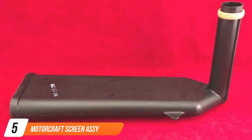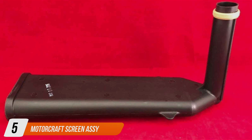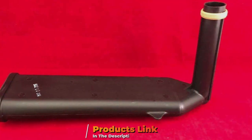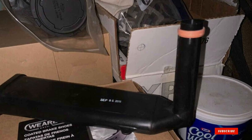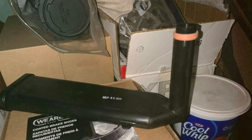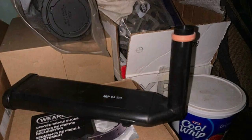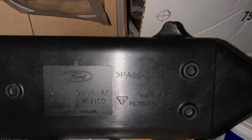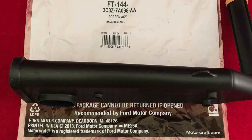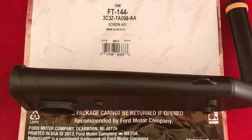Number 5: Motorcraft Screen ACI Transmission Filter. Engineered by one of the leading names in automotive parts, Motorcraft, this filter boasts a design that prioritizes efficiency and performance. Crafted from high-quality materials, the Motorcraft Screen ACI ensures optimal filtration, capturing even the smallest particles to prevent contamination of your transmission fluid. The usability of this filter is top-notch, thanks to its straightforward installation process. Whether you're a seasoned mechanic or a novice, you'll appreciate the ease with which you can replace your old filter with the Motorcraft Screen ACI.